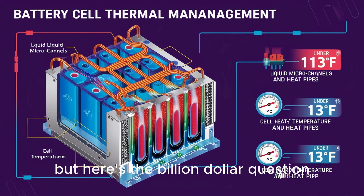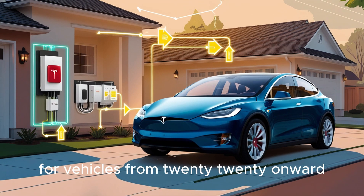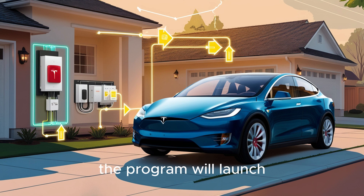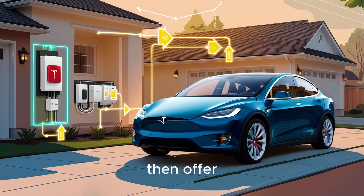But here's the billion-dollar question: will Tesla actually let you retrofit, or will they push you to buy new? Retrofit could cost them a new car sale, but denying loyal owners invites a backlash. The likely compromise is an official retrofit program for vehicles from 2020 onward, with certification, mandated safety inspections, 8-year warranties on retrofitted packs, and limited availability at Tesla service centers. The program will launch 6 to 12 months after the Model 2's release, giving Tesla time to harvest new car sales first, then offer upgrades.